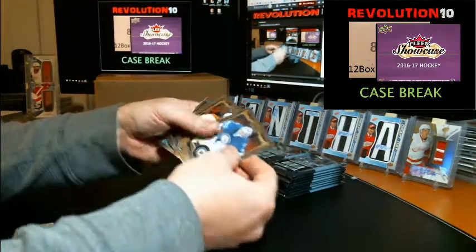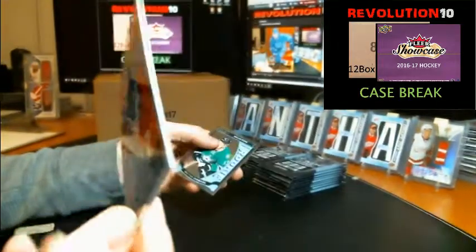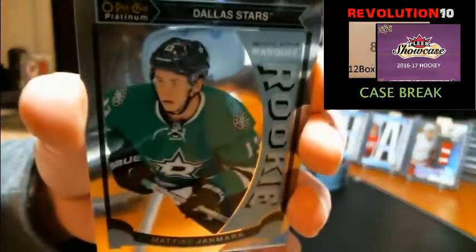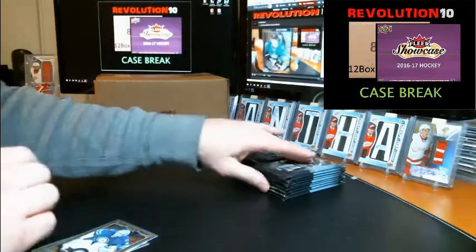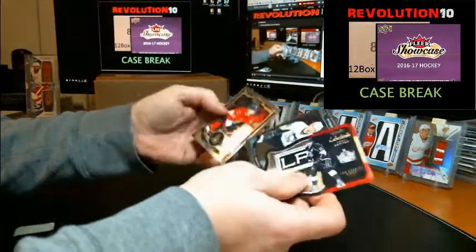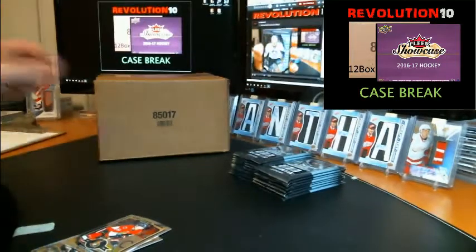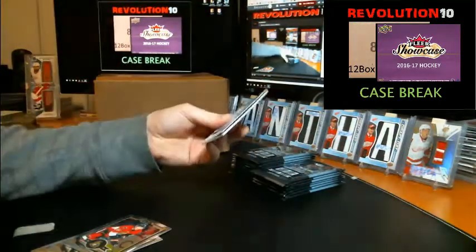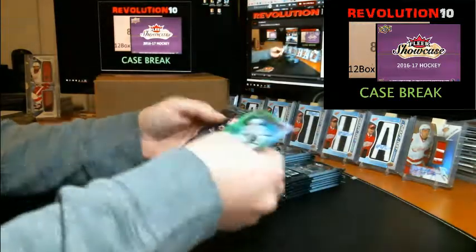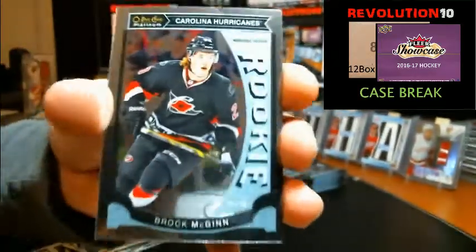The base cards for Platinum don't ship, by the way guys. We've got a retro for Bratata going to the Canucks, and a rookie going to the Dallas Stars — Matthias Janmark. We've got a team logo of Anze Kopitar for the Kings, and for the Penguins rookie Daniel Sprong. We've got a rainbow all-star for the Kings, Drew Doughty, and a rookie Brock McGinn for the Hurricanes.